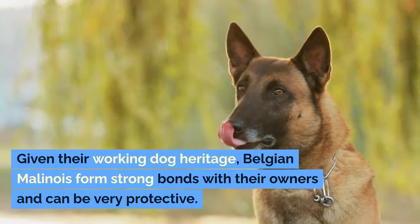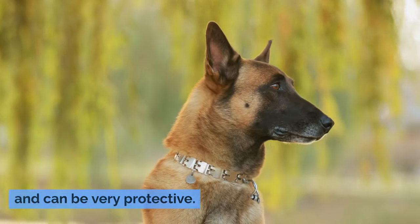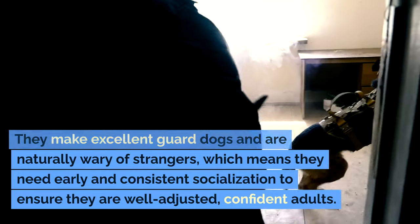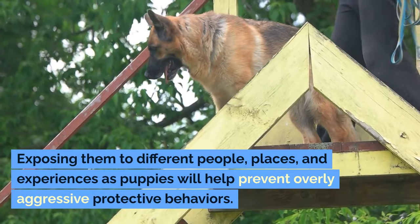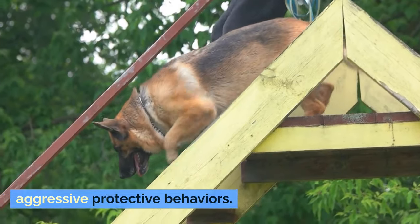Given their working dog heritage, Belgian Malinois form strong bonds with their owners and can be very protective. They make excellent guard dogs and are naturally wary of strangers, which means they need early and consistent socialization to ensure they are well-adjusted, confident adults. Exposing them to different people, places, and experiences as puppies will help prevent overly aggressive protective behaviors.